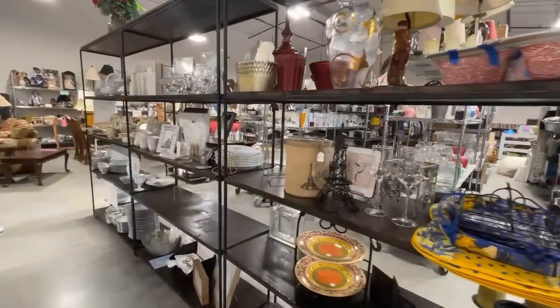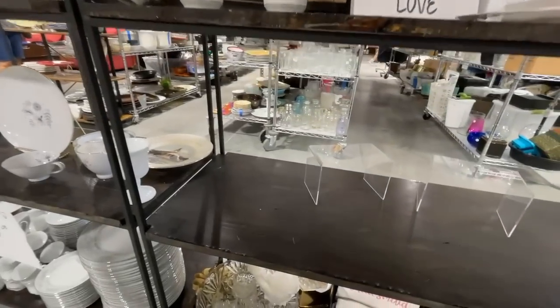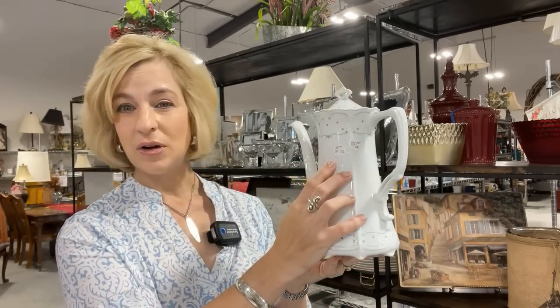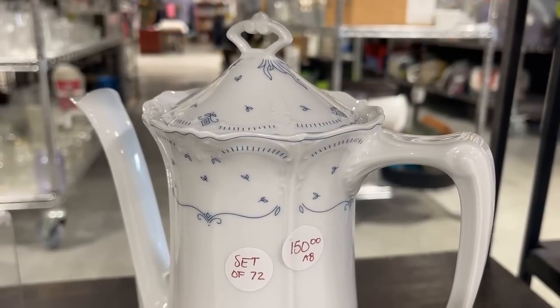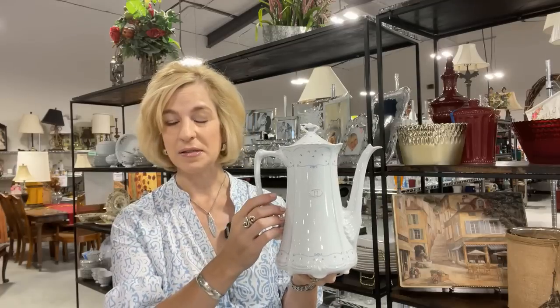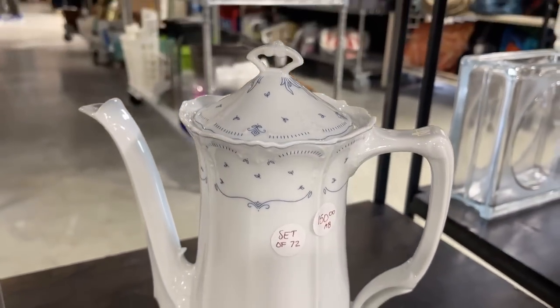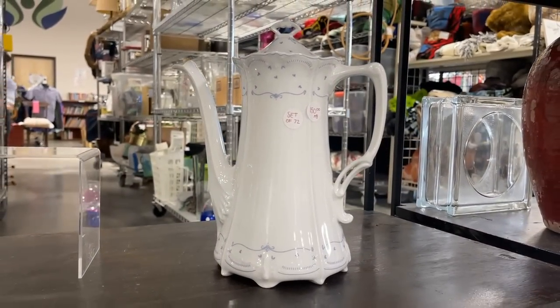I'm going to show you an empty shelf — I was quite sad to see that today. This store is always full of surprises, and I will show you one dish pattern that unfortunately got away from me: a set of 72 Hutschenreuter pieces, absolutely exquisite, sold for $150 at closing yesterday. Just the coffee pot alone would have been at least $200 on the secondary market. With that 20% off, an even better deal. I saw this in one of their social media posts and couldn't get there fast enough, but I hope the new owner is enjoying these beautiful dishes.